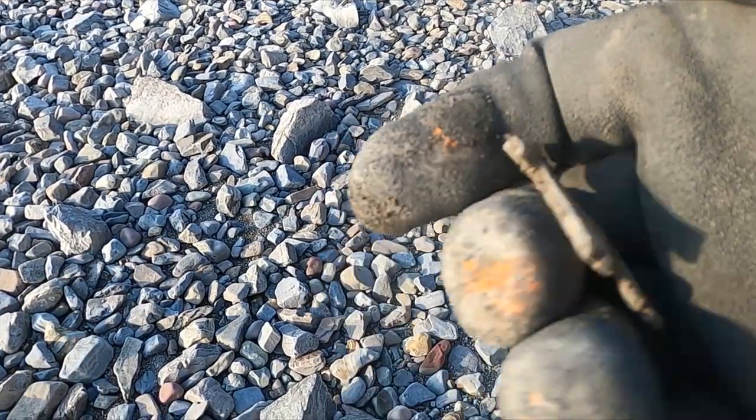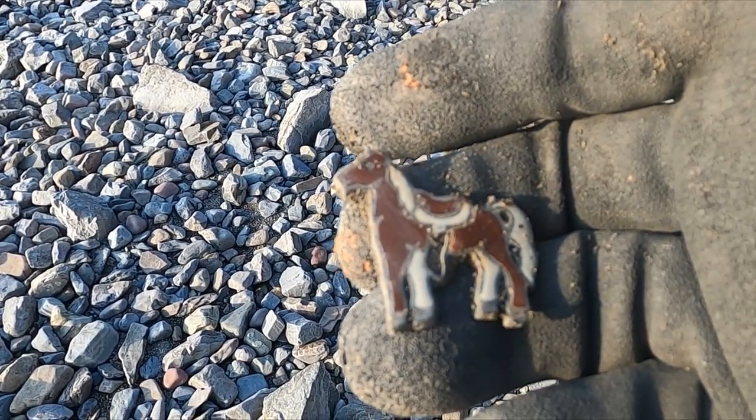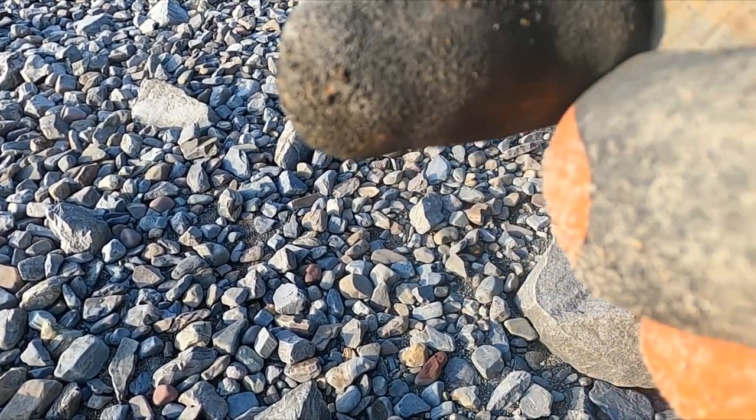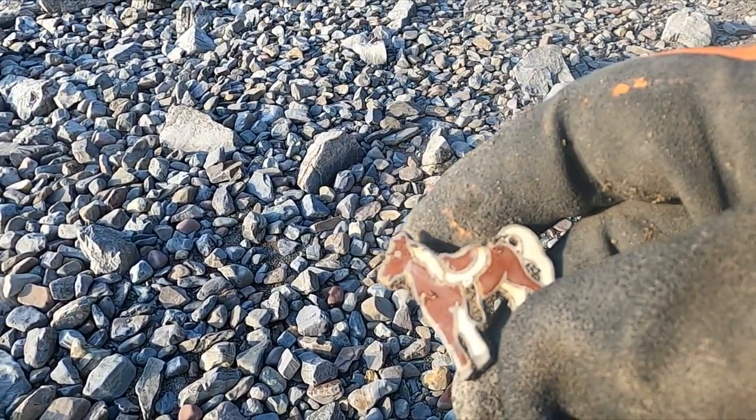I found some crazy horse pin or something. How crazy is that? That's kind of cool!